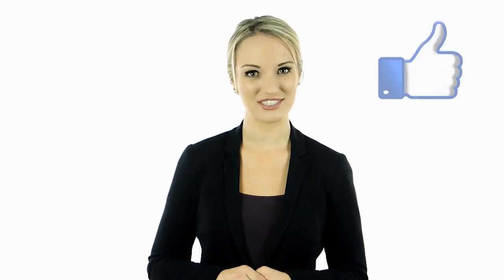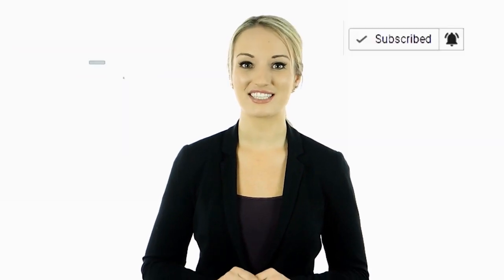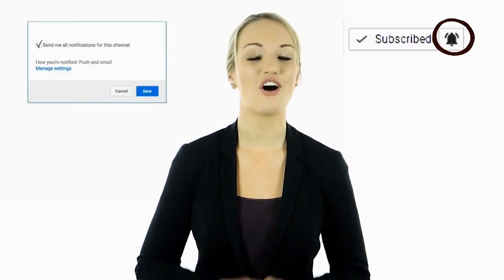Hey guys, this is Cassie. I hope you guys enjoyed this video. Tell us in the comments below what you found to be the most interesting and why. Also, if you haven't done so yet, make sure to hit the bell notification next to the subscribe button to stay up to date with all of our latest videos. Thank you for watching.